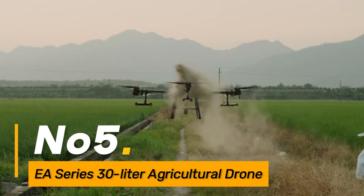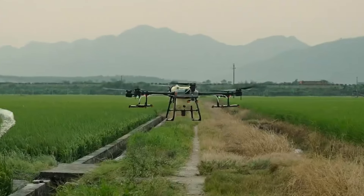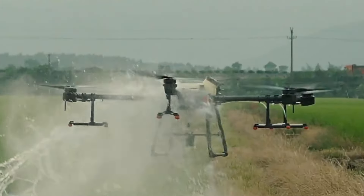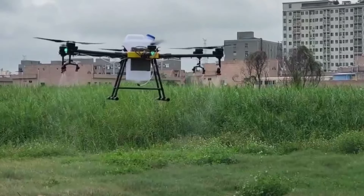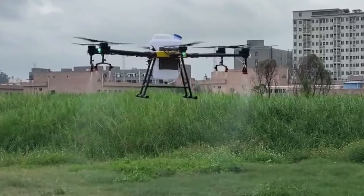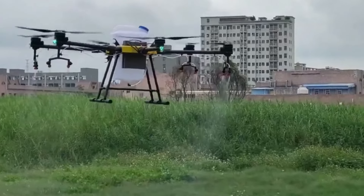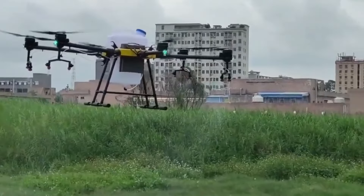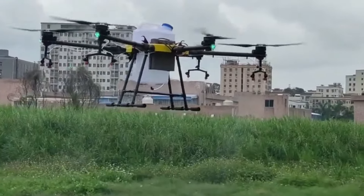Number five: the E-Series 30-Liter Agricultural Drone introduces a high-tech solution for crop monitoring and spraying. This drone covers large areas swiftly, aiding in tasks such as pest control and fertilization. Its automated operation not only speeds up these essential activities but also provides farmers with real-time data for better decision-making, reducing the time and labor required for crop management.